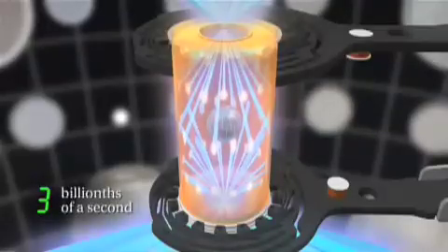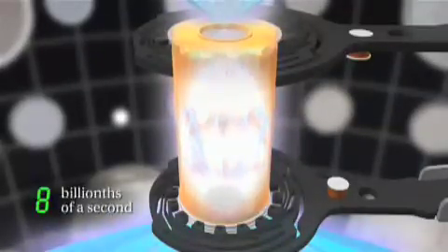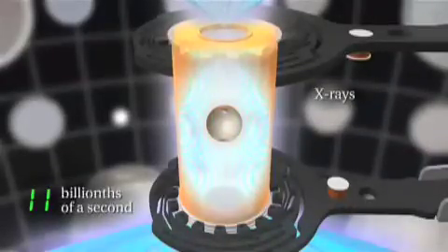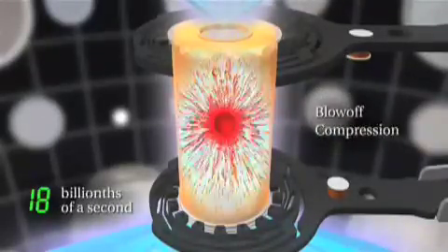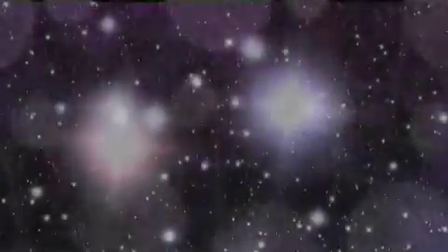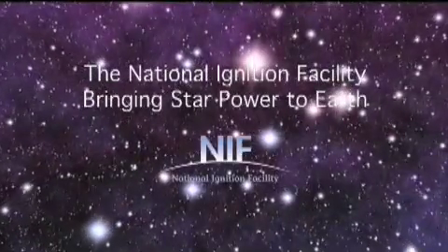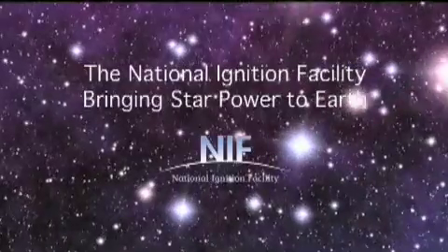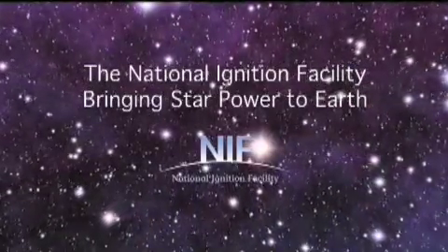The beams then converge on the 10-millimeter target assembly called a hohlraum, generating a bath of X-rays. This causes the tiny target sphere to implode and ignite in a controlled, self-sustaining fusion reaction — the same process that powers the stars. This will be the start of a new journey that will bring not only discovery and innovation, but a lasting legacy to the future.